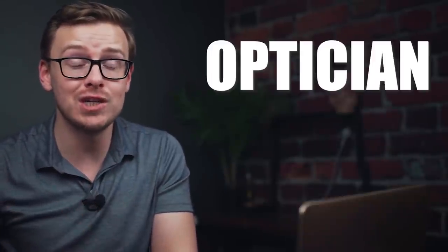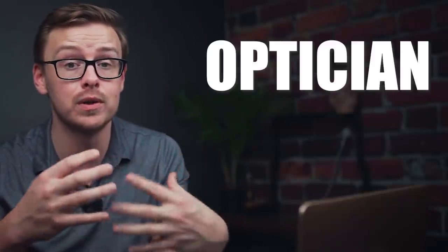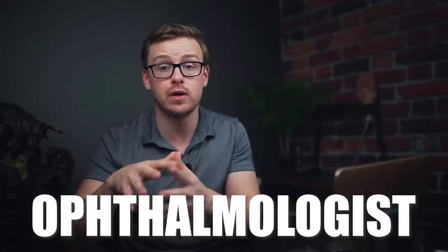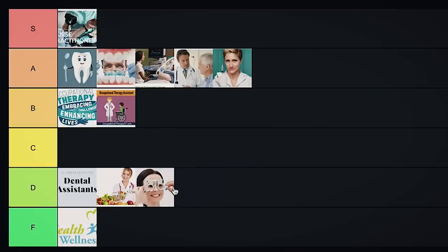Next on the list is optician — in some states you can get this with just a high school diploma and a little bit of training, and in some states they require an associate level degree. Basically you're going to be helping people fit on their glasses and try on different contacts. You might be working in a doctor's office like an optometrist or ophthalmologist, or you might end up working in a retail store — for instance the person who helps you at LensCrafters is likely an optician. But this one is not as high paying as a lot of the other associate-level options, so it is going to go into D tier.